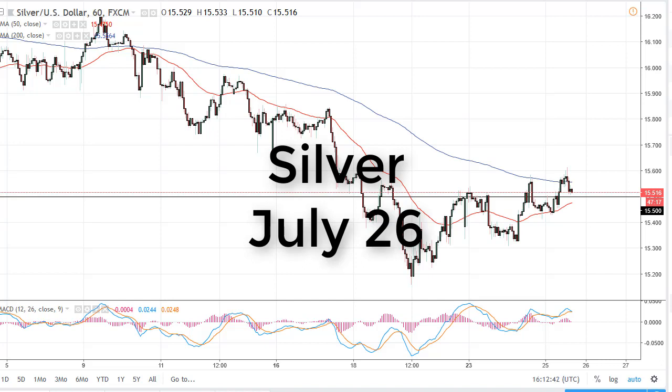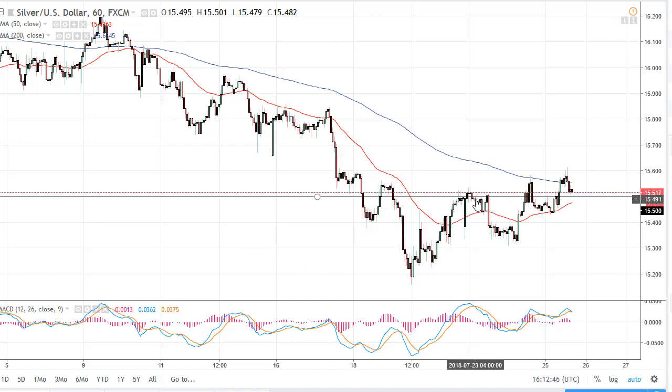From FX Empire, this is Chris taking a look at silver. You can see silver has rallied quite nicely during the day but gave back quite a bit of the gains at the $15.60 level, and that's an area where we've seen some pressure in the past. We rallied back there and broke down again.